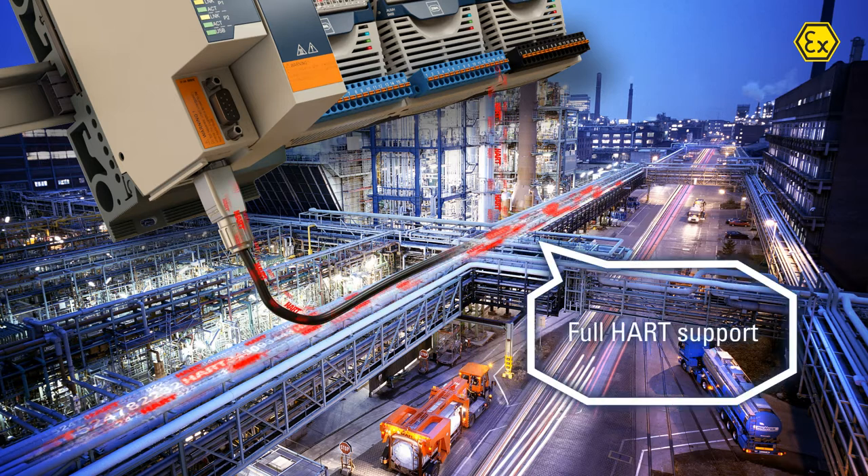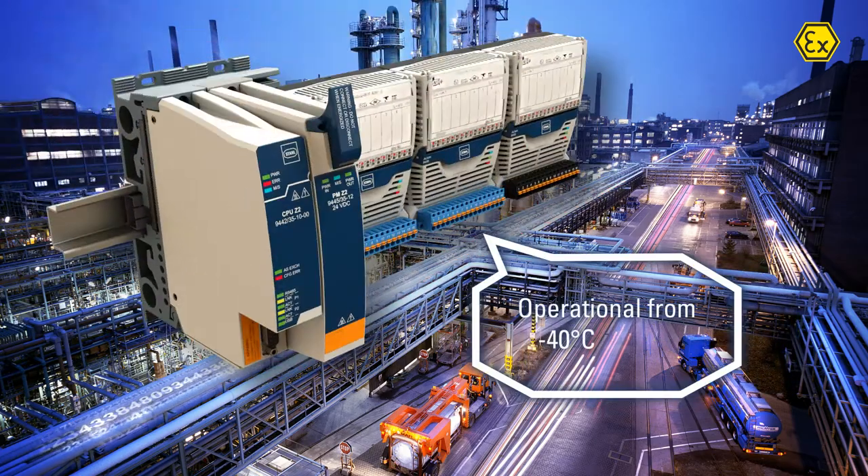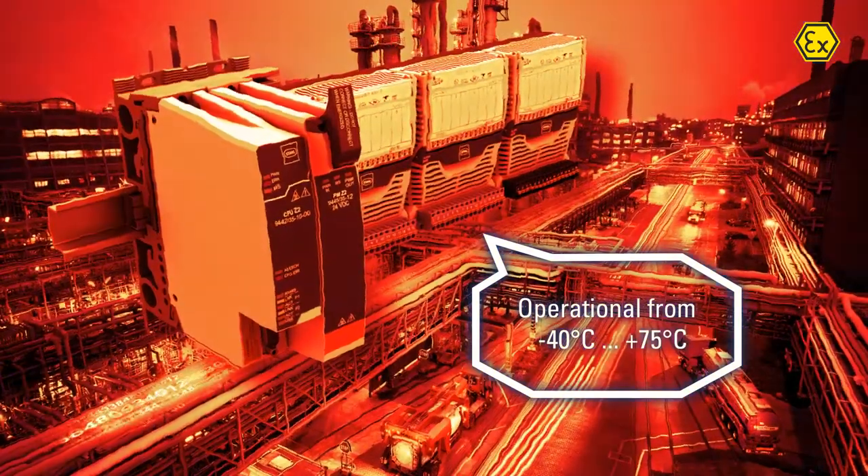It is also fully compatible with HART field devices. The system operates under extreme conditions ranging from minus 40 up to 75 degrees Celsius.